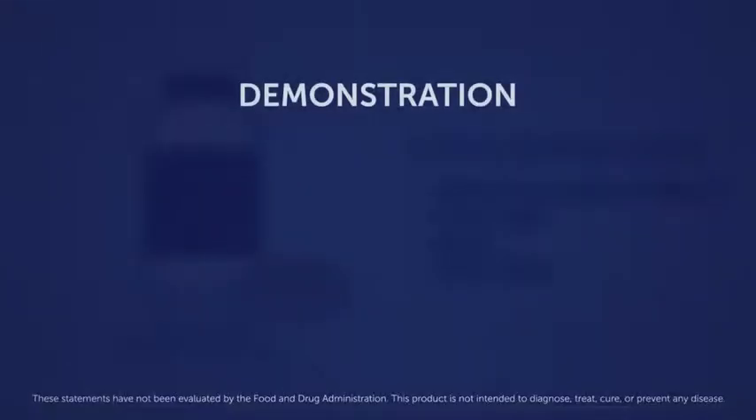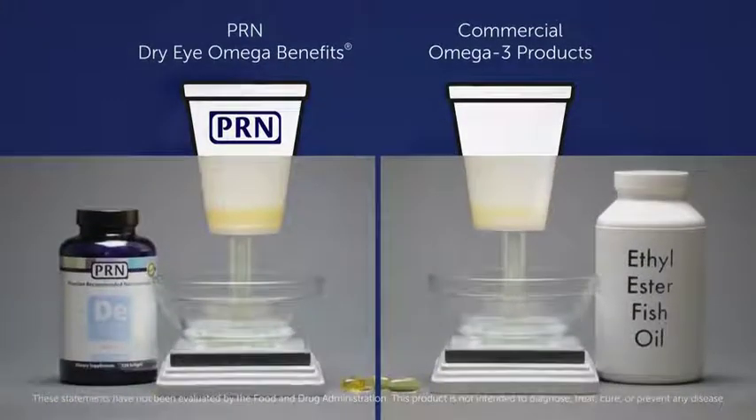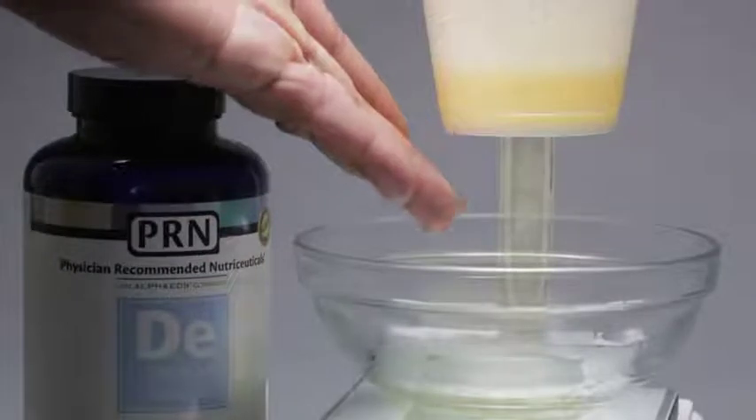In this demonstration, we're dispensing PRN Physician Recommended Nutraceuticals omega-3 soft gels in one styrofoam cup and a common ethyl ester form of omega-3s in another. Notice that in less than 90 seconds, the ethyl ester form is starting to eat through the styrofoam. This reaction is not occurring with the PRN omega-3 product.